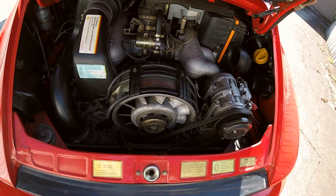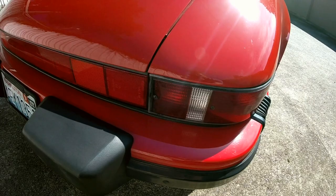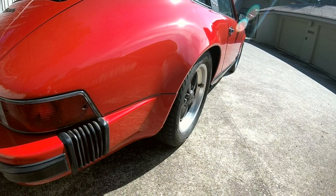Sports car enthusiasts seem to have a binary love or hate opinion of that air-cooled single overhead cam flat six-cylinder engine hanging over the rear axle. Written off more than Robert Downey Jr., within years of its availability in 1965, 911s were criticized by insurance companies for the tendency to be wrecked spinning off public roads.